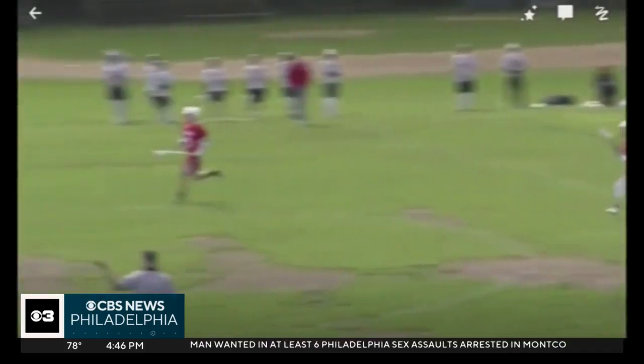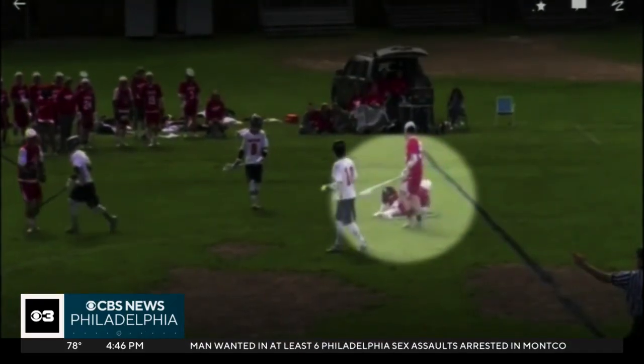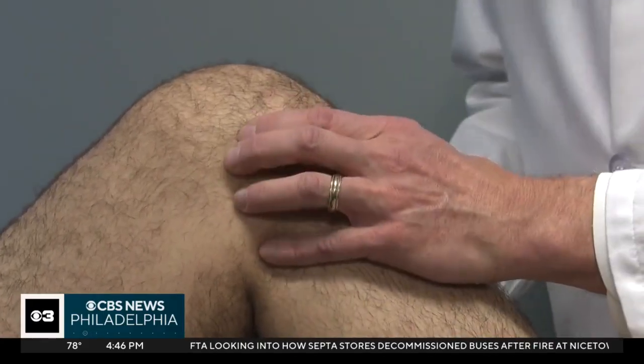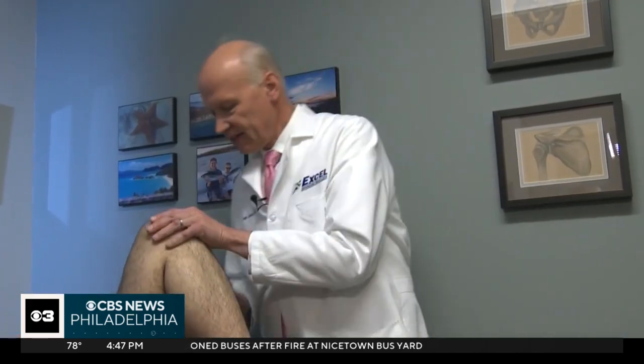Zachary Kasbier was 17 when he tore his ACL playing lacrosse. He had surgery and rehab, but two years later felt sudden pain in the same knee while running. It kind of felt similar to what happened with the ACL, just not as painful. Doctors say people with repaired ACLs can go on to develop cartilage problems — it causes pain, causes inflammation, and that inflammation can lead to swelling.